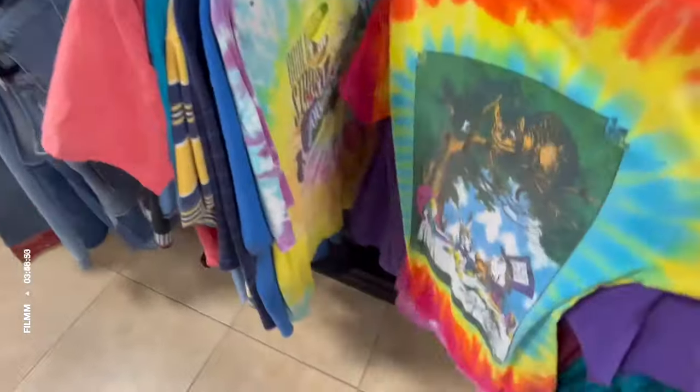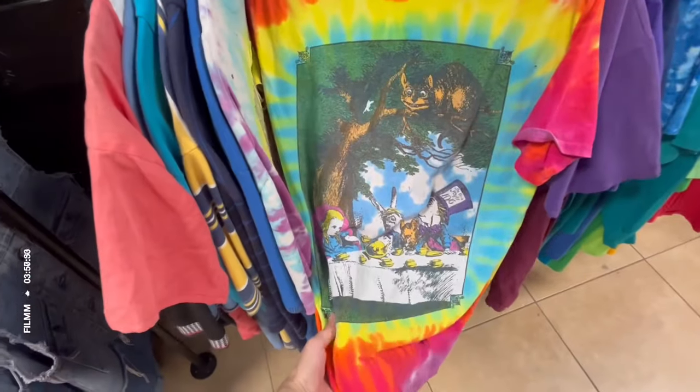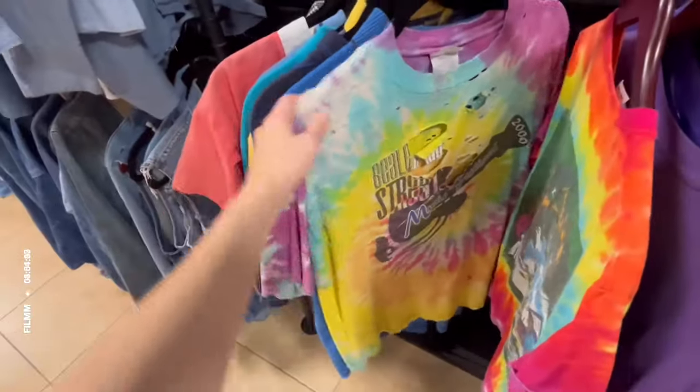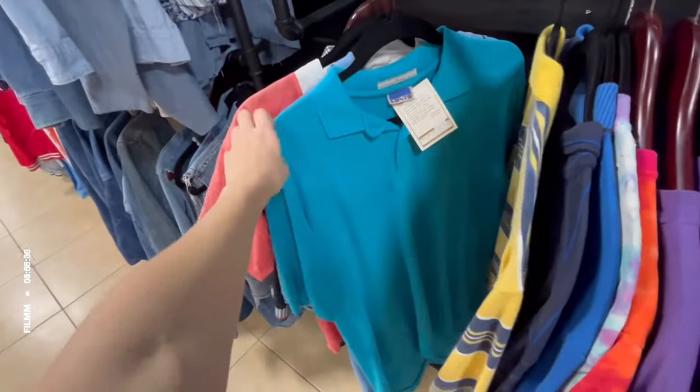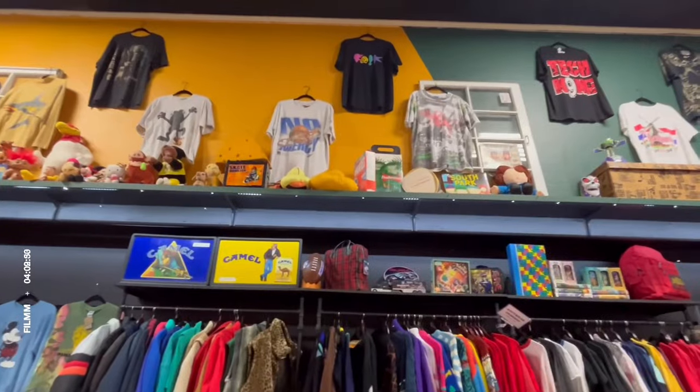I almost got this Alice in Wonderland shirt too — look at the caterpillar graphic, and on the back it had the Cheshire Cat and the tea party, so sick. The tie-dye in this store was unreal — I'll tell you more about that later. This is me just finishing off the $20 rack.